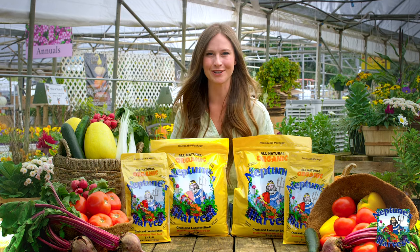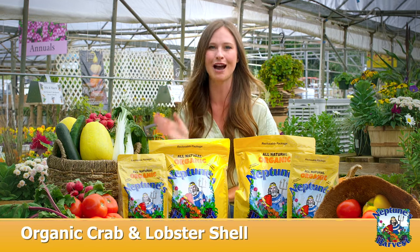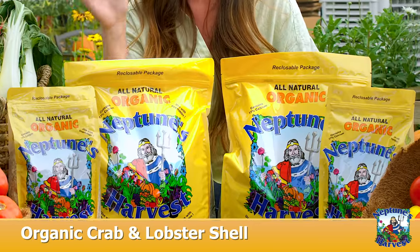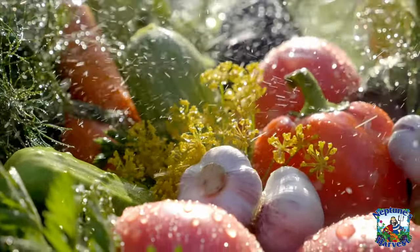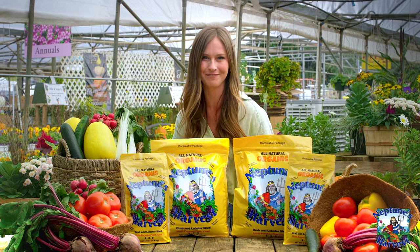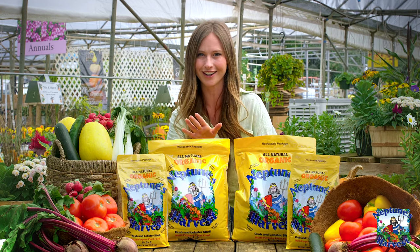We've seen amazing results with everything we grow using Neptune's Harvest Organic Crab and Lobster Shell. It's the dry organic plant food that your garden craves. Neptune's Harvest Crab Shell is high in calcium, and your plants adore calcium. Not only does it help your plants thrive, but it's also a natural weed fighter.